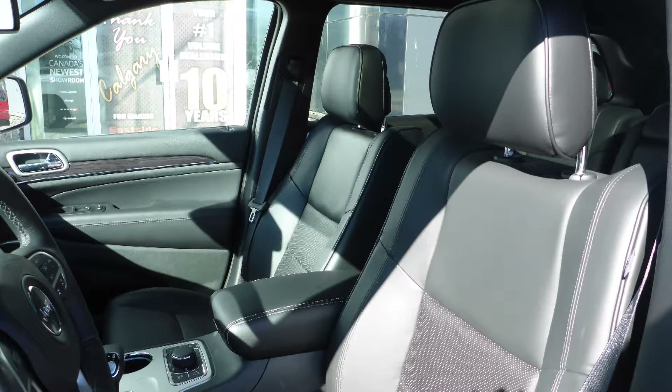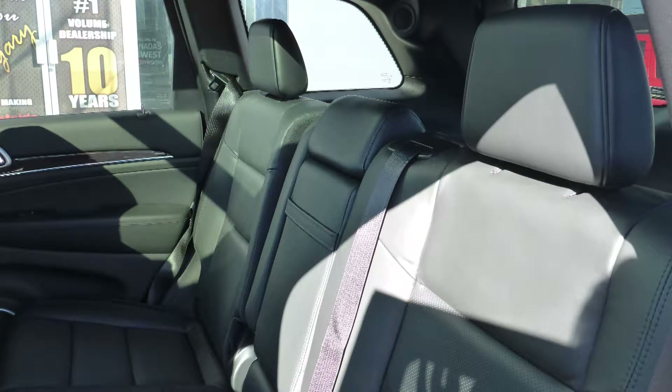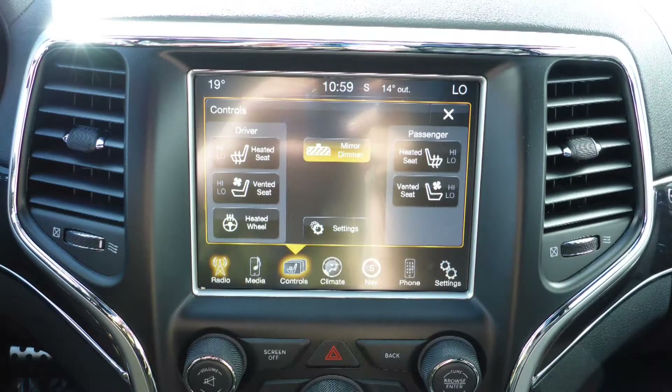The interior features all leather seating with premium stitching and rear folding seats. All seats and steering wheel are heated, along with ventilated front seats.